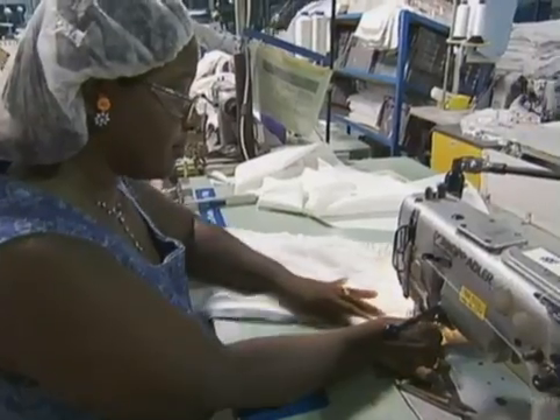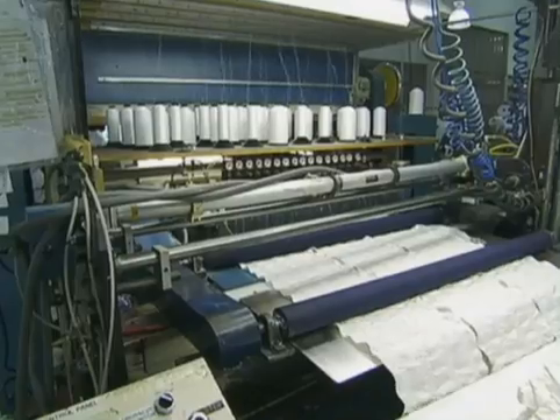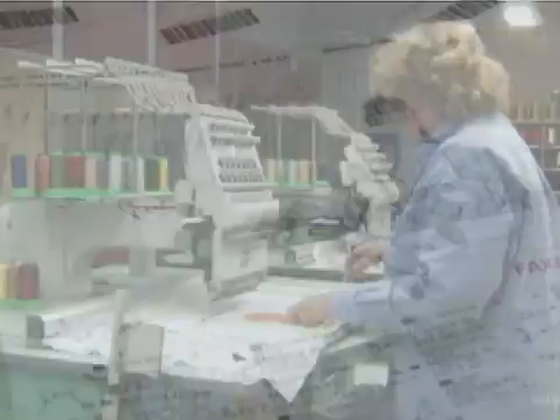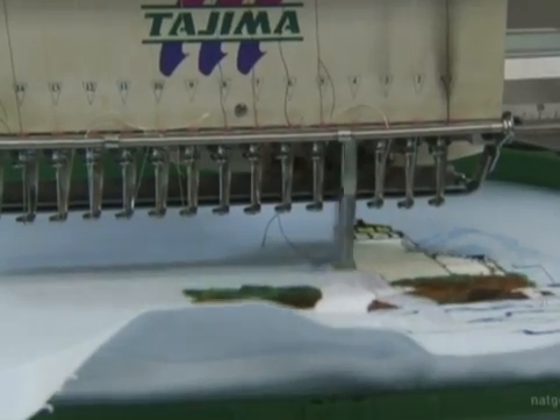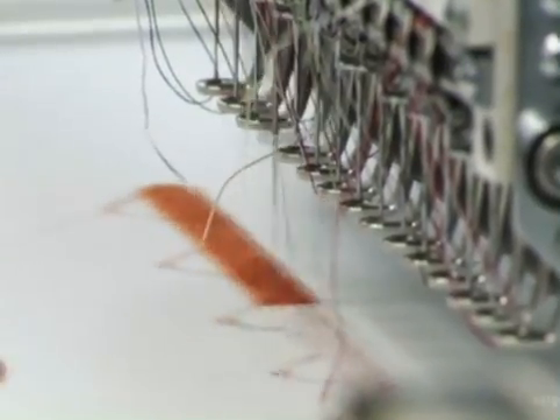For a final touch, Batesville offers to personalize the interior of the casket. They offer thousands of embroidery designs, but they can also make them to order. We've made Harley Davidson caskets, John Deere caskets, Ferrari red — anything that you can imagine, we will attempt to build. If you want a mom or a dad, or a fishing scene or a golf scene, we can do those sort of things as well.